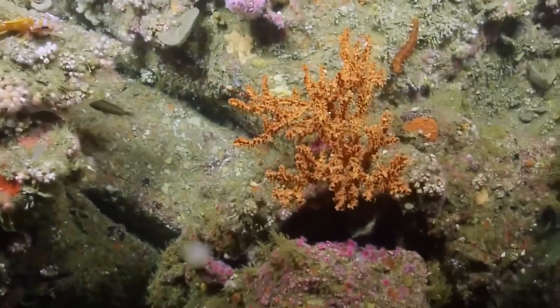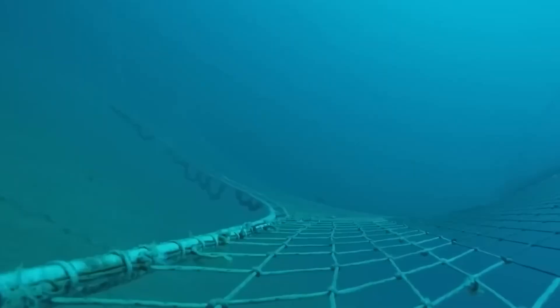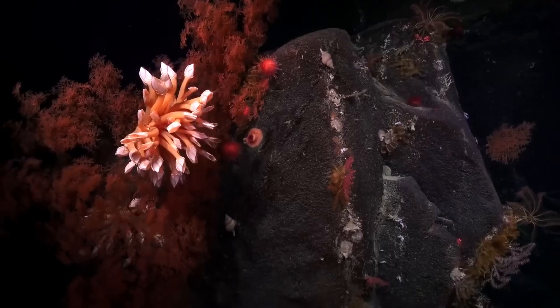Deep sea trawling is a blind fishing method as stupid as it is barbaric, which involves using giant weighted nets to plow the ocean floor like a bulldozer. It rips everything out in its path, leaving behind nothing but death and desolation. Where just a few hours earlier there was a rich ecosystem full of creatures that have survived longer than the Roman Empire, there is now almost nothing left. In terms of bad ideas, it's a bit like deciding to uproot all the trees in an orchard just to harvest its fruit — and all of this happens unnoticed.